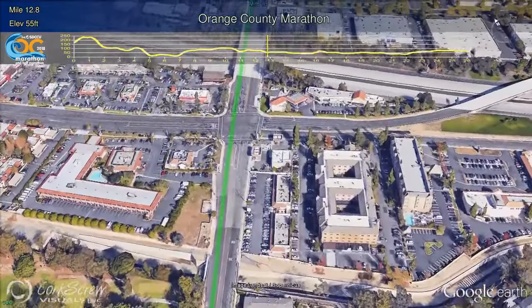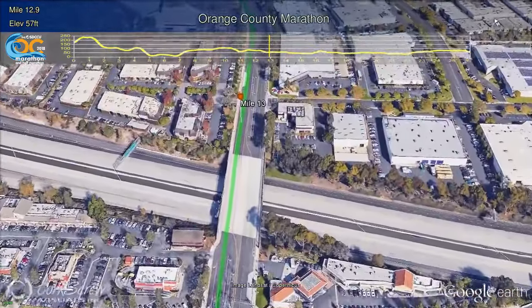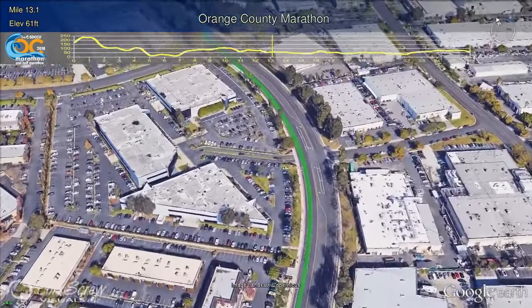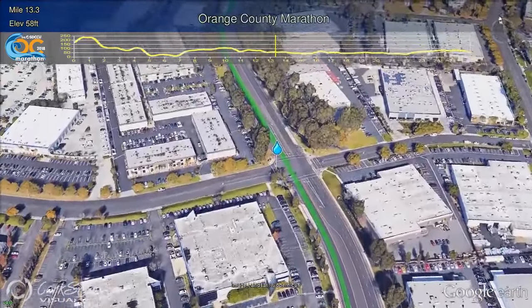Continuing straight and crossing the 73 toll road, the name of the road changes to Red Hill. Continuing north on Red Hill, this portion of the course in Costa Mesa has a number of well-known businesses, large churches, and runs beside John Wayne Airport, Orange County's only commercial airport.